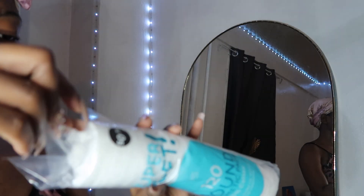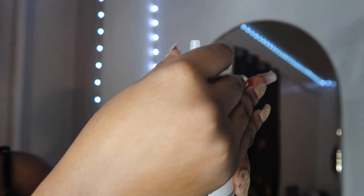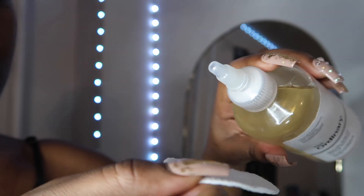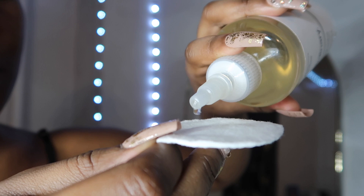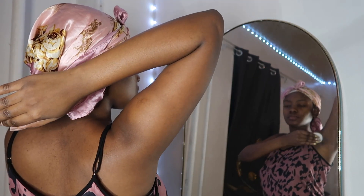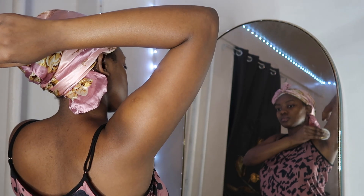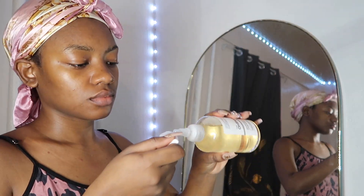Moving on to The Ordinary glycolic acid solution — I use this on my armpits. My armpits got really darker around the time when I was shaving a lot. I don't shave anymore; I do my own waxing, so it's been getting better, and using this solution does make them brighter. I also use it on my acne because I've been breaking out from eating too much cheese — I'm trying to stop, but anyway.